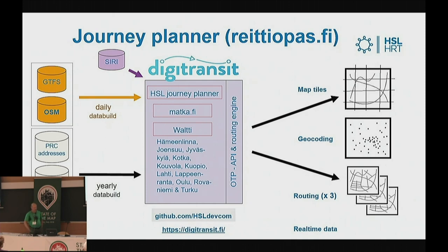As we're going national with the National Journey Planner, OSM is not so comprehensive in northern parts of Finland. So we need to back it up with other administrative open data: addresses from the Population Register Centre, name data from the National Land Survey, and some administrative areas. What comes out from the APIs includes map tiles, geocoding services, routing services, and real-time data services. If you're not familiar with the journey planner, you should check it out at RatioBus.fi.